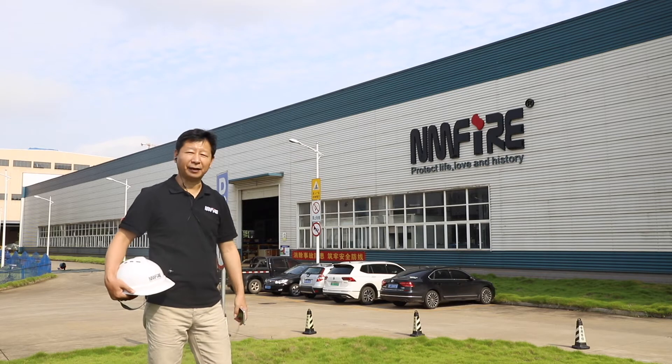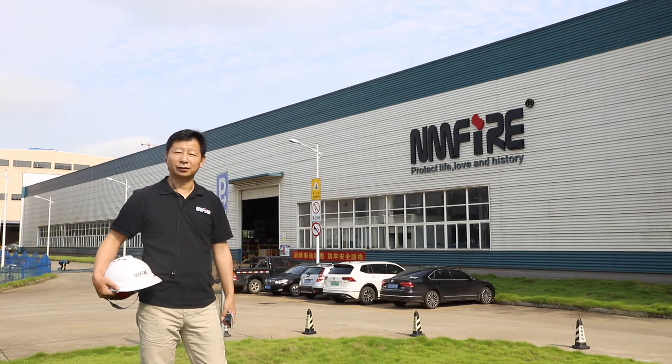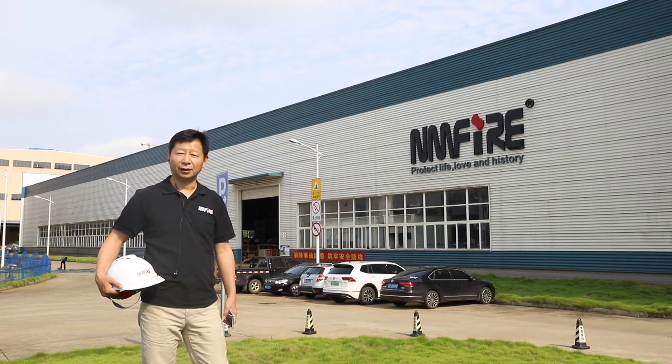MFI factory is located in Hulan, Changsha City. It's in the middle of China, about 10 minutes from the airport.